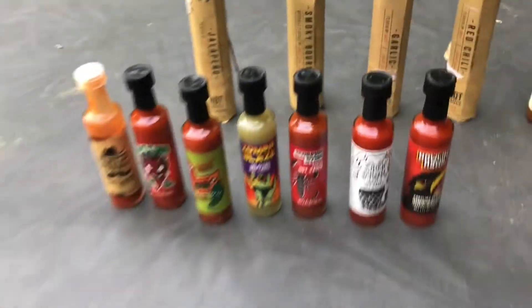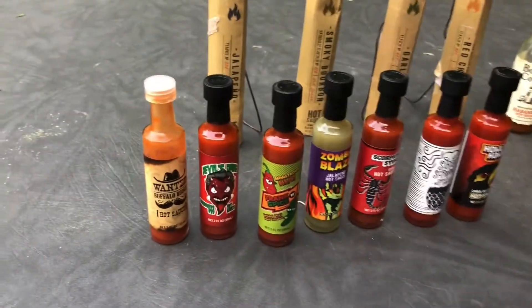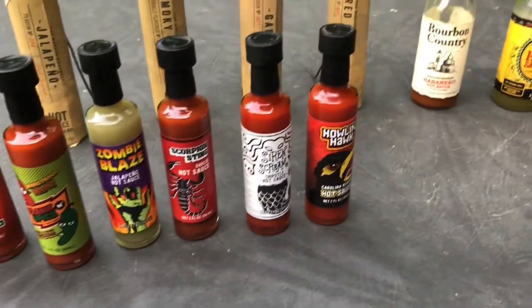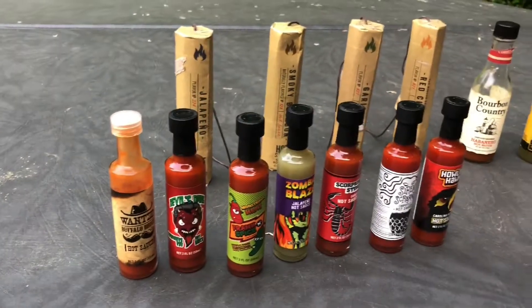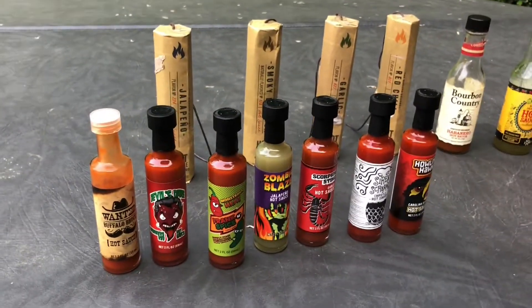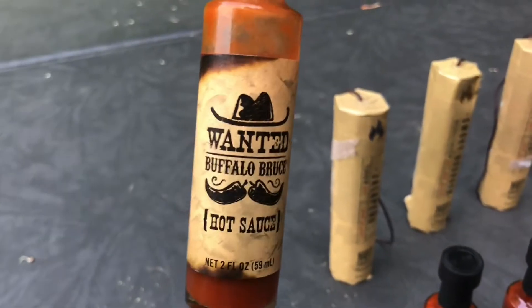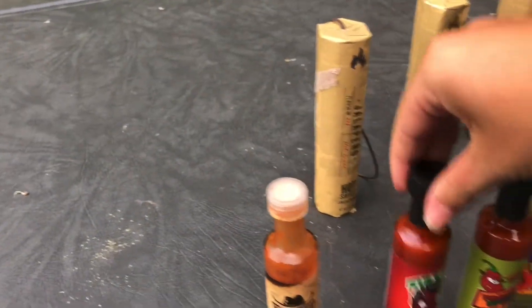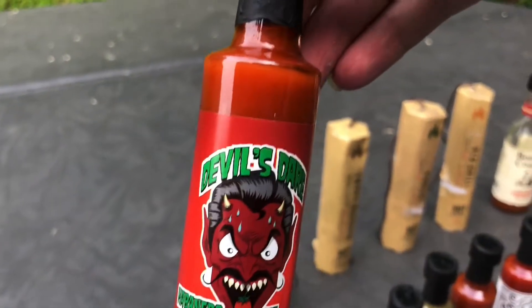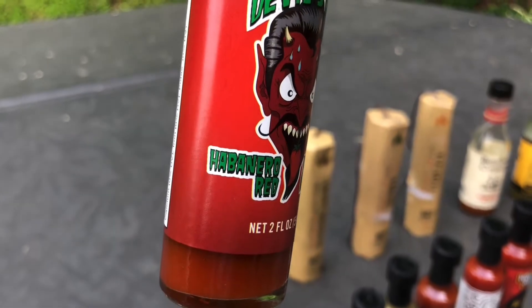Then we got these ones — this one is already open. Ranking them least spiciest to spiciest according to what the package looks like: this one is just like buffalo, and this one is Devil's Habanero.